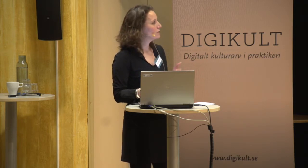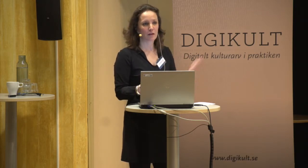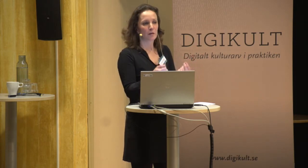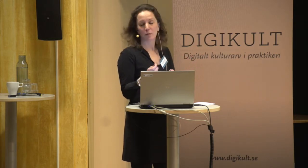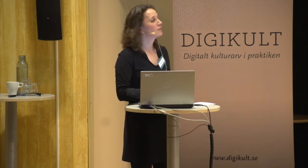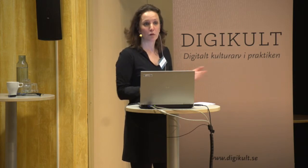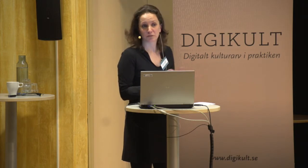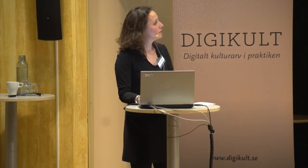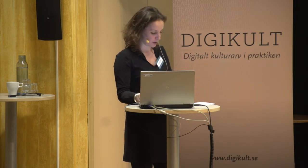We have a lot of researchers worldwide coming to Naturalis because they want to research the object itself. Online you can see the data, but often they need a physical sample. Now they know what we have in our collection, they can contact us and send a request to come over and do research. This allows us to really show the world what we have, and it continues to grow.